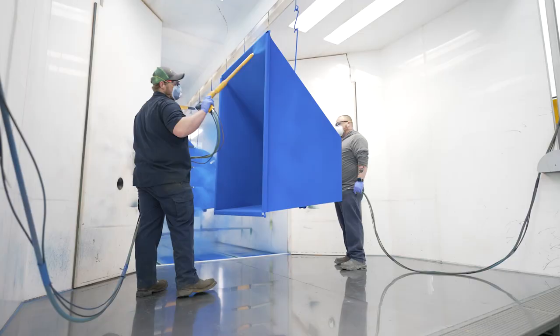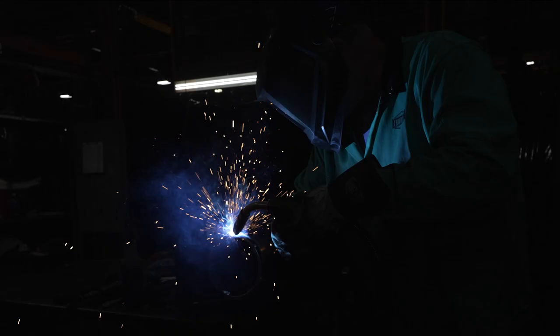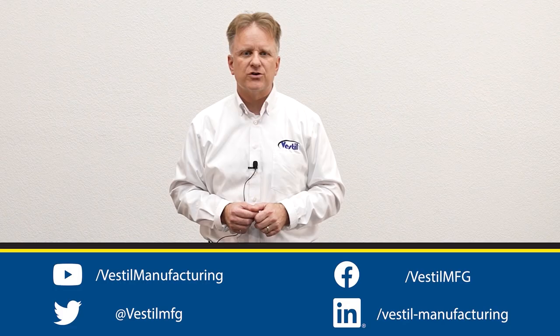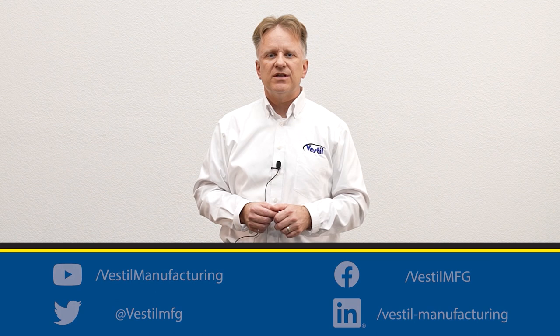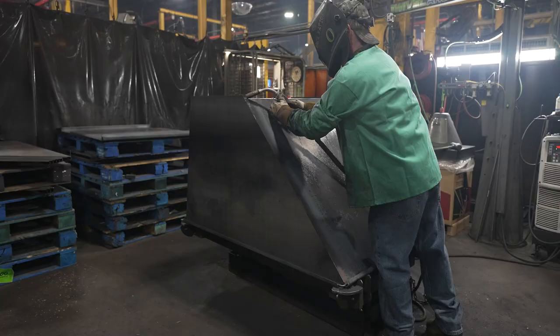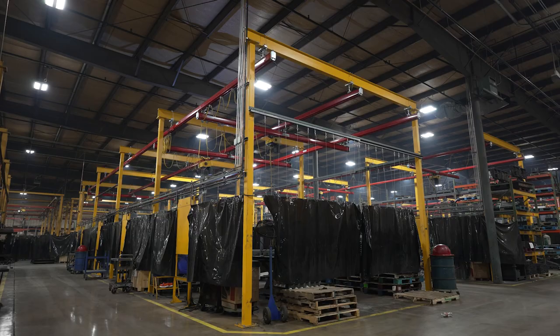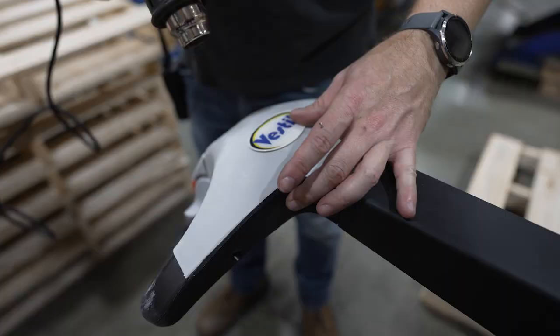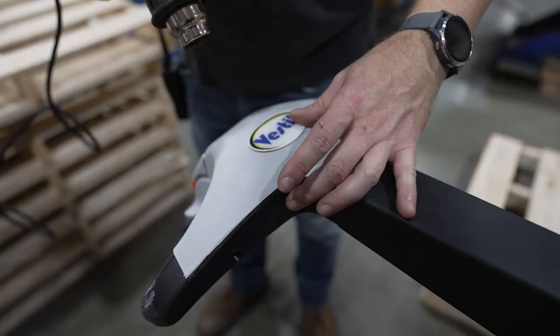We believe that new product development and being first to market is the lifeblood of our organization. Vestal Manufacturing Company and all affiliates and subsidiaries products are manufactured using over 100 different pieces of equipment. Please visit our website to learn more about our product assortment.